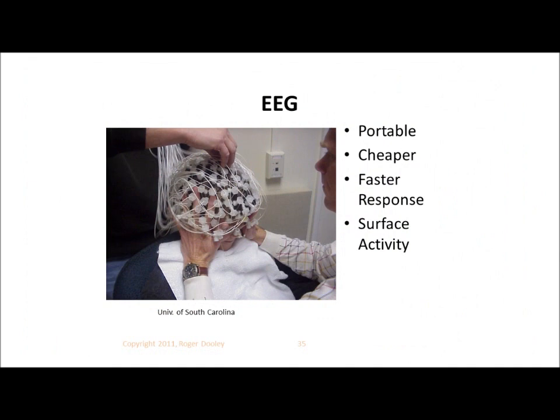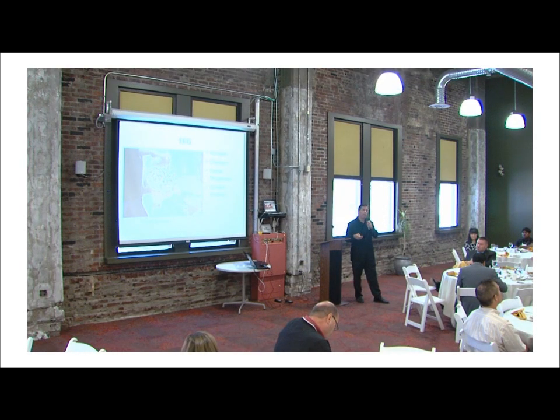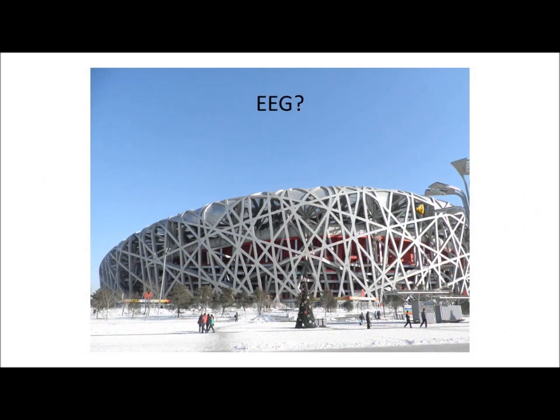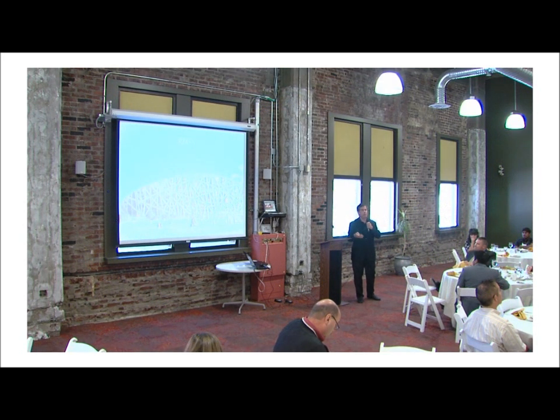EEG is probably the most common technology used right now for commercial neuromarketing. It's portable, it's cheaper, easier, and you can get somewhat higher sample sizes. The limitation is that it measures activity only from the surface. Where fMRI was actually looking at what was going on deep inside the brain, EEG is a surface measurement. One fMRI researcher at Stanford commented that EEG was a lot like listening outside a stadium to determine what was happening on the playing field — not very effective. But then again, he was an fMRI guy.